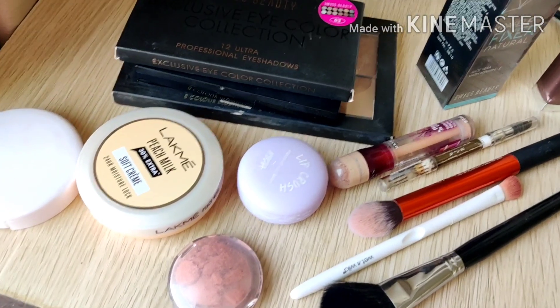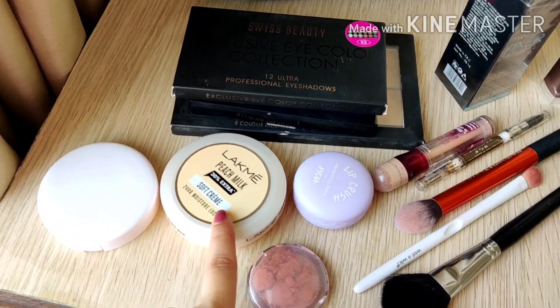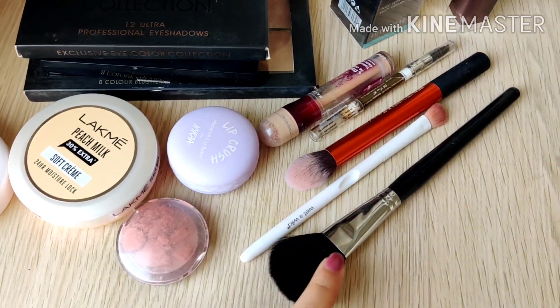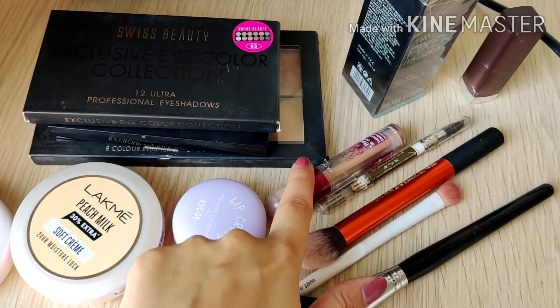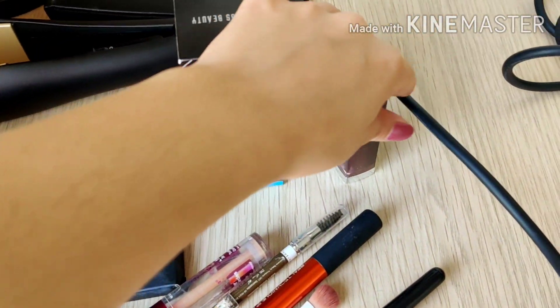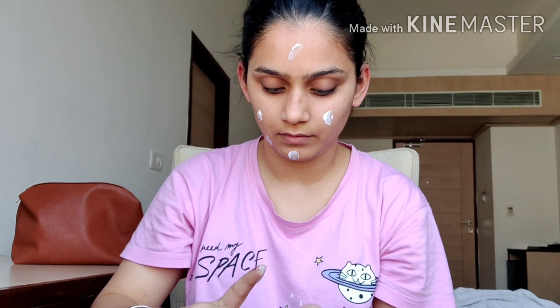I have over here compact powder, a moisturizer, blush, some makeup brushes, a lip balm, a makeup fixer, concealer, a lipstick, and some eyeshadow palettes. I'll be starting by moisturizing my skin — for that I'll be using this Lakme Peach Milk Cream to moisturize my skin completely.